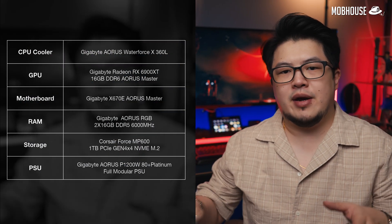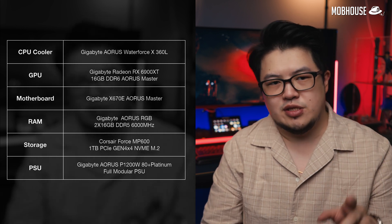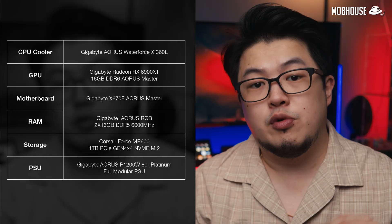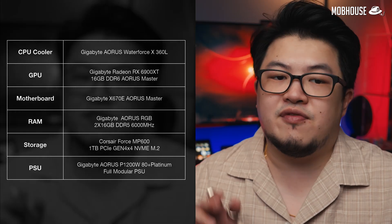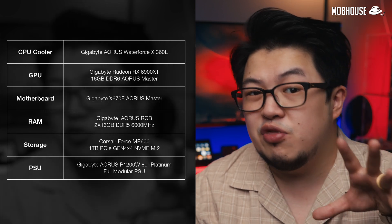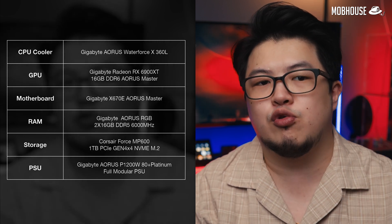These are the specs for our AM5 test bench. We're using the Gigabyte X670E Aorus Master motherboard along with an RX 6900 XT GPU. We also have the Aorus RGB DDR5 RAM rated at 6000MHz, as well as a beefy 360mm AIO cooler, which might not be such an overkill as you will see in a bit.